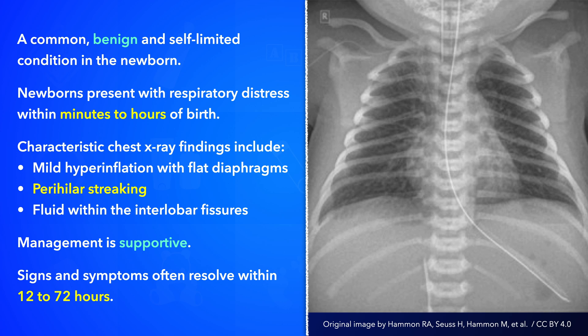Signs and symptoms often resolve within 12 to 72 hours, and resolution of symptoms within this time span confirms the diagnosis. Alternatively, evaluation for other causes of respiratory distress is prudent if symptoms persist beyond 72 hours after birth, or if the newborn requires intubation or a fraction of inspired oxygen greater than 40%.